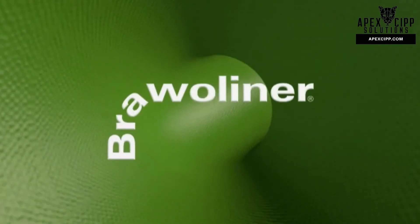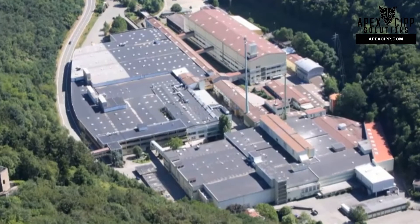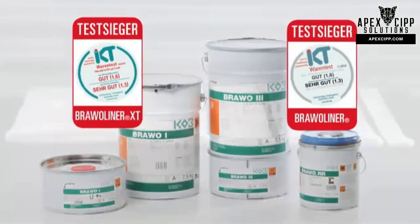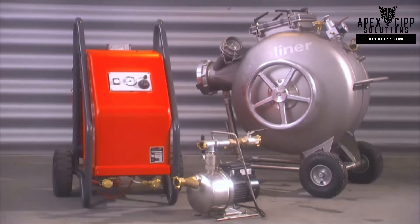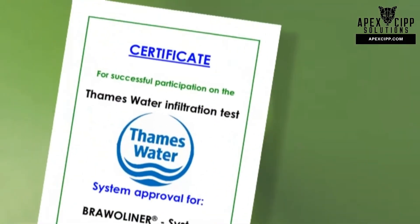Bravo Liner stands for quality. As a full solution supplier, we offer not only multiple award-winning consumable materials, but also high-quality equipment that offers considerable advantages during the installation of a Bravo Liner.